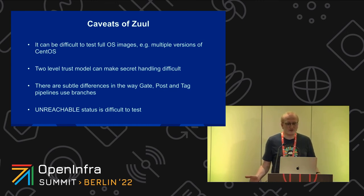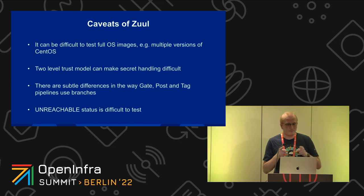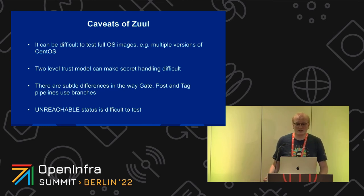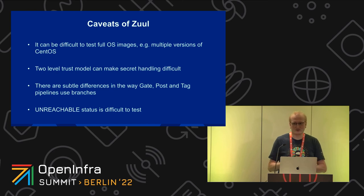Initially we thought we could generate release builds in the tag pipeline, but it turns out that job variants behave subtly differently there. In the gate pipeline, all job variants come from the series branch, but that information is not available when there's a tag event — this is because Git cannot unambiguously resolve branches for tags in general. In Ansible, it's also hard to assert that something has become unreachable without failing the playbook, so some negative tests where you induce failures are kind of tricky.